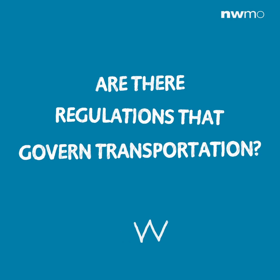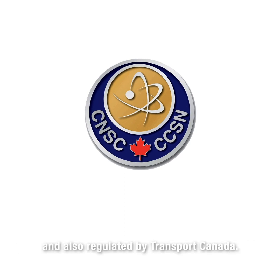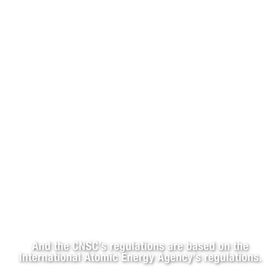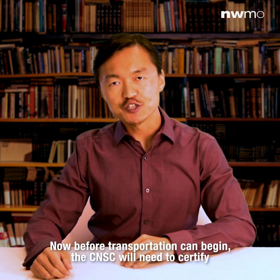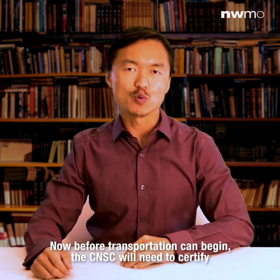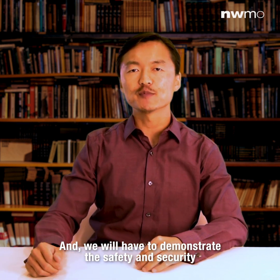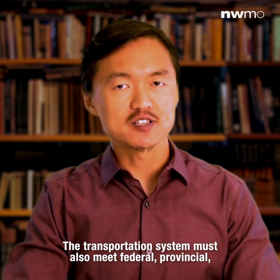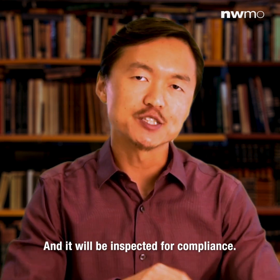Are there regulations that govern transportation? Yes. Transportation of used nuclear fuel is regulated by the Canadian Nuclear Safety Commission and by Transport Canada. The CNSC's regulations are based on the International Atomic Energy Agency's regulations — that's the international standard. Before transportation can begin, the CNSC will need to certify the used fuel transportation package, and we will have to demonstrate the safety and security of the transportation system to the CNSC. The transportation system must also meet federal, provincial, and local safety requirements, and will be inspected for compliance.